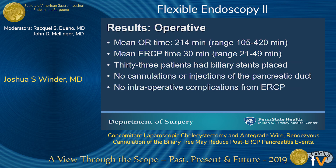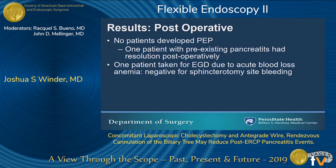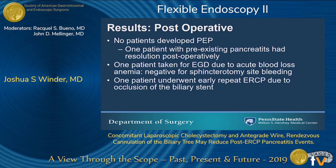There were no intraoperative complications related to the ERCP itself, such as perforation or bleeding. Post-operatively, we didn't see any evidence of post-ERCP pancreatitis. There was one patient who had severe pancreatitis preoperatively — that patient did have elevated enzymes post-operatively, but they were downtrending, and she ultimately recovered completely. One patient was taken for an EGD in the post-operative period due to acute blood loss anemia to rule out post-sphincterotomy bleeding, which was negative. One patient underwent early repeat ERCP because of an increase in their T-bili, and we found that her ERCP stent had become occluded and required replacement.